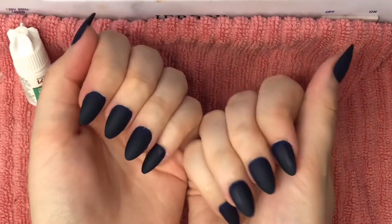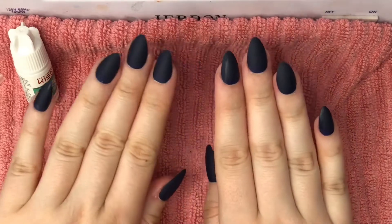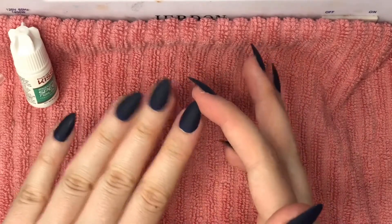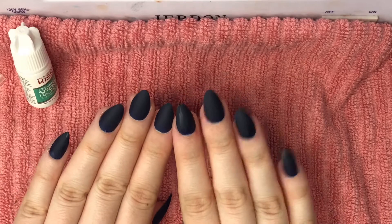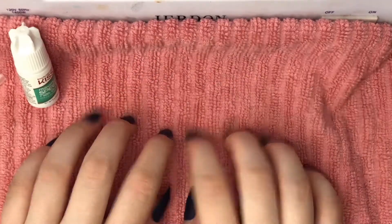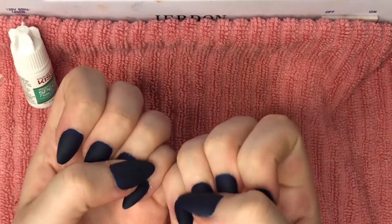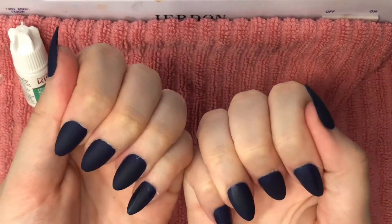Okay, so I got them all on. This is what they look like. They're actually really long, so I think I'm going to go and file them down. This one is totally crooked, but I'm not a professional. I don't claim to be a professional and I really don't know what I'm doing. So let me go file these down and then I'll probably zoom back out.